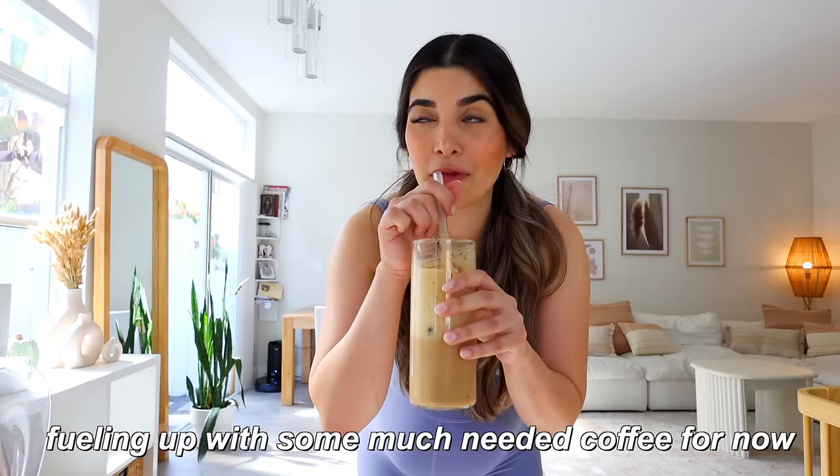So for today's video I want to make sure that I'm as prepared as possible. We got some new baby furniture — I'm gonna show you, we're gonna build her swing, we're gonna organize her clothes, and if I have time I'm gonna pack my hospital bag too. Fueling up with some much-needed coffee for now because we're about to get started.